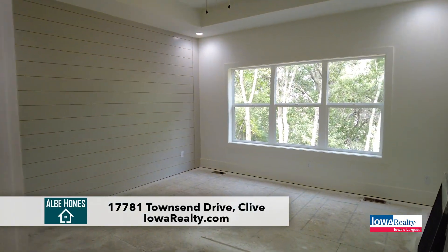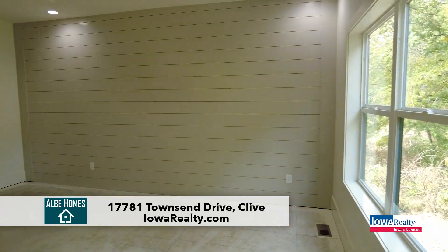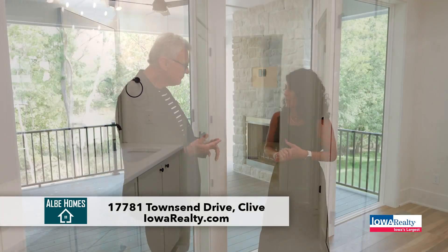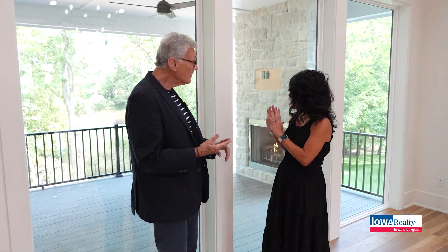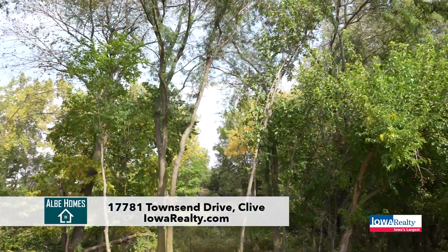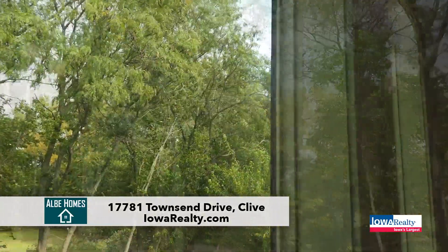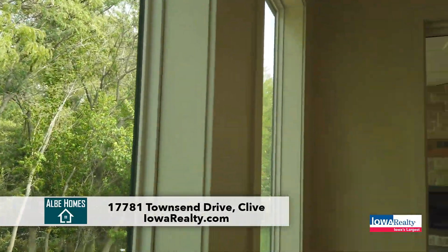Bedrooms and bathrooms — this one is actually five bedrooms plus an office. It is a walkout. There are also five bathrooms in this home, and it backs to these amazing tree-lined backyard and also features an additional garage off the back of the home. No neighbors to the back, which is fantastic — very private.